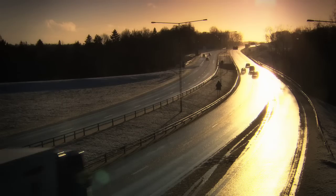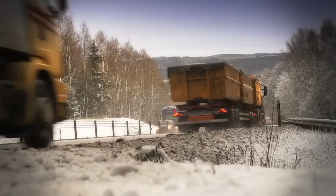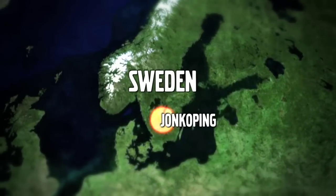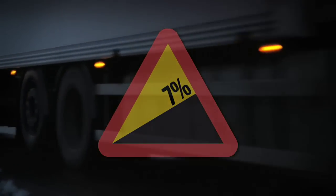Today's test is a hill climbing challenge. Both trucks must conquer one of Sweden's toughest gradients, known as the Gothenburg hill, located just outside of Jönköping. With its 7% gradient, it's infamous among Swedish truck drivers for being especially tough.